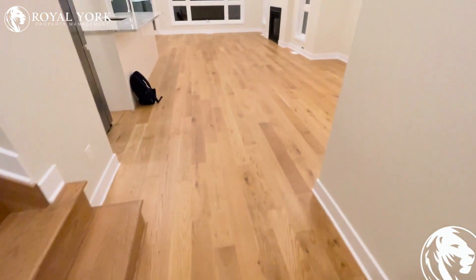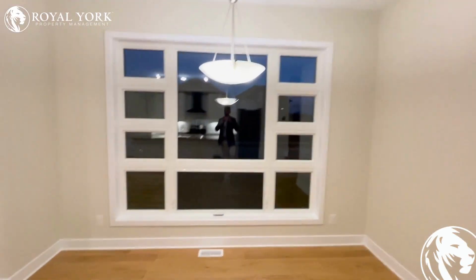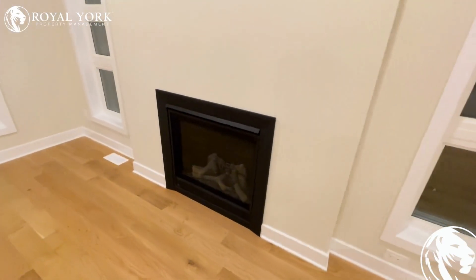It is a brand new house that features lovely big windows and a gas pipe fireplace.